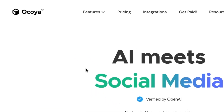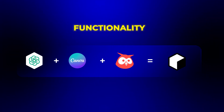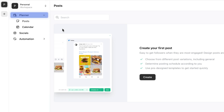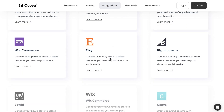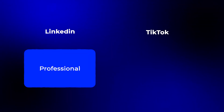Next up is Okoya, which has taken a unique approach by combining the functionality of ChatGPT, Canva, and Hootsuite into just one seamless platform. When you log into Okoya, you'll see a unified workspace with three main sections: planners, socials, and automation. In the create section, you'll find an AI writing assistant that's specifically trained for social media content. Unlike generic AI writers, Okoya understands the nuances of each platform — LinkedIn posts should be more professional, while TikToks can be more casual and trendy. You can generate an entire month's worth of content within just a few clicks.